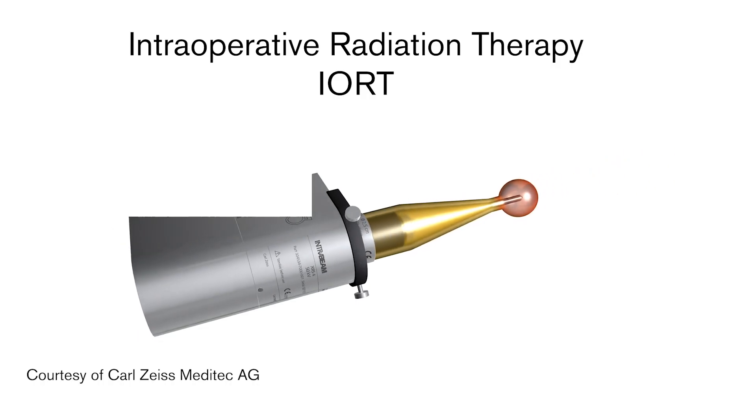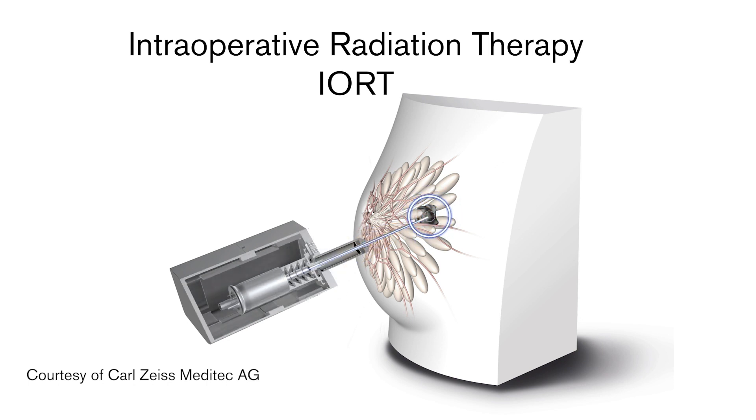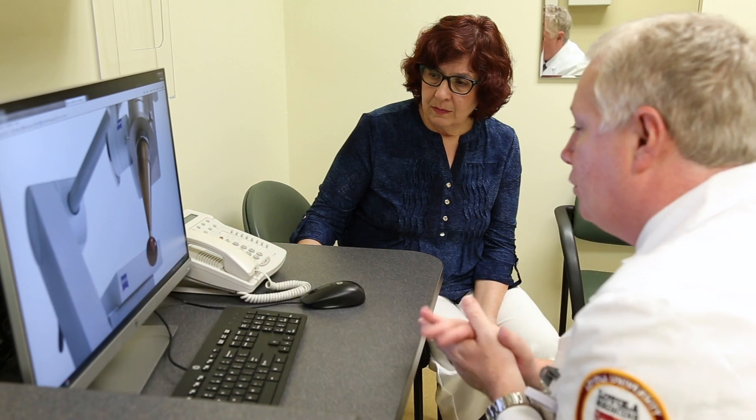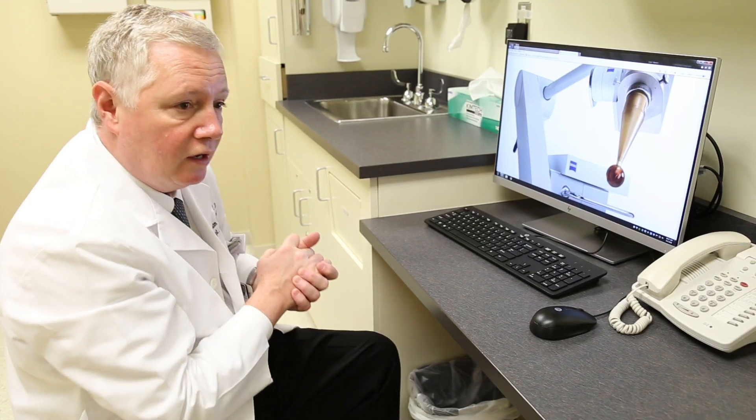Intraoperative radiation therapy, or IORT, is a form of radiation that's delivered at the time of surgery. It's been used in other cancers, and more recently it's been used in breast cancer. And since I have a busy life, it seemed to me that the intraoperative radiation would be the right choice for me.